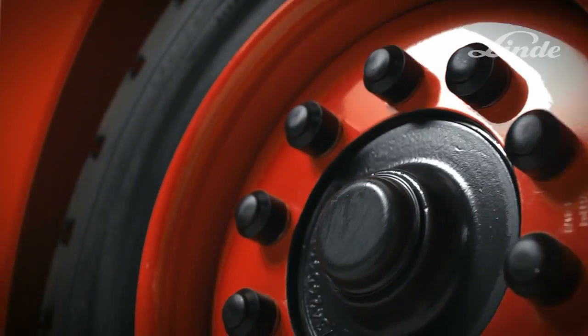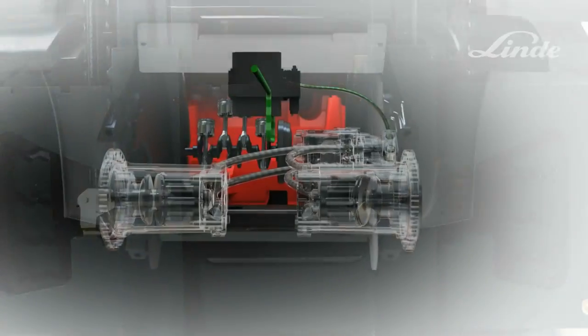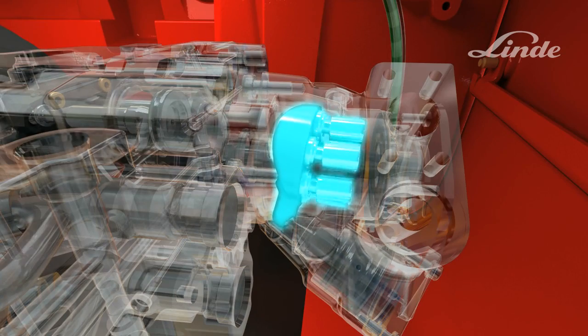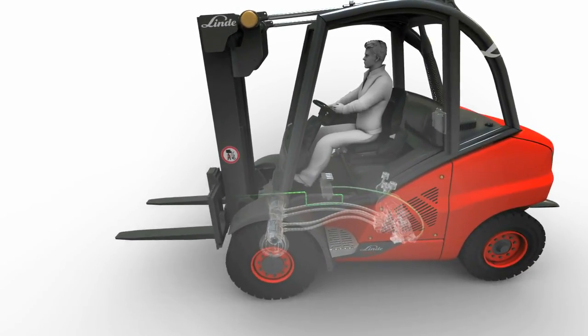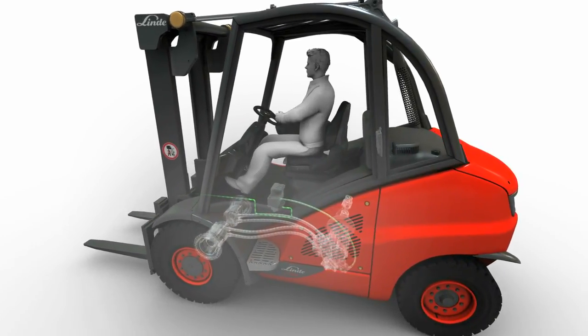The Linde hydrostatic transmission does not require parts such as brakes, a clutch or a differential, which are susceptible to damage and wear. Lifting hydraulics are powered by a variable displacement pump. A load sensing system controls engine speed as well as the angle of the swash plate in the pump in relation to the weight being picked up, ensuring that the engine is always operating at optimum speed, conserving fuel and reducing wear and tear.